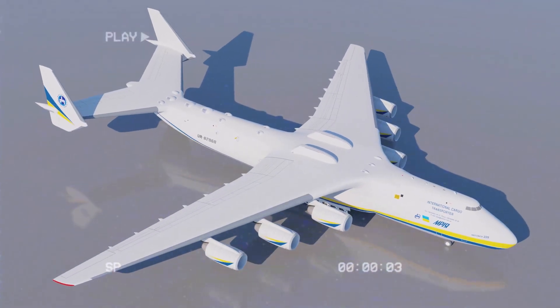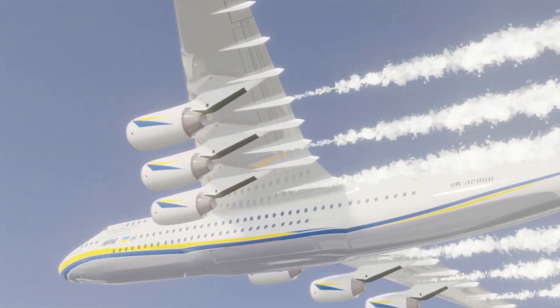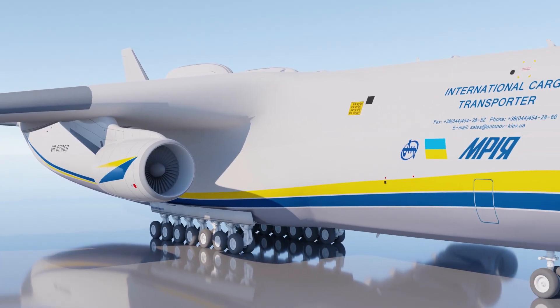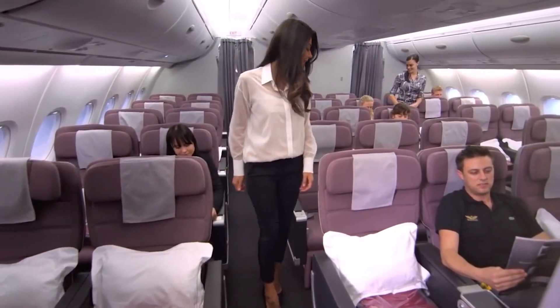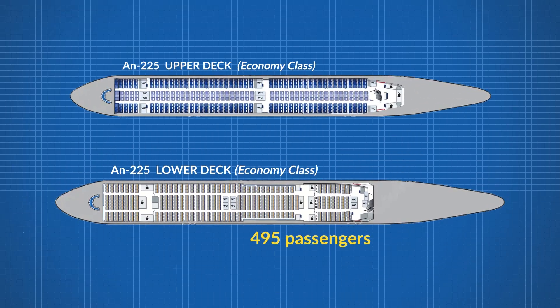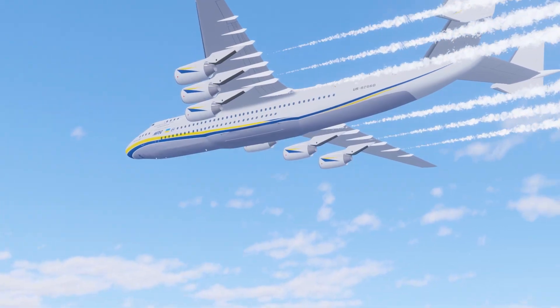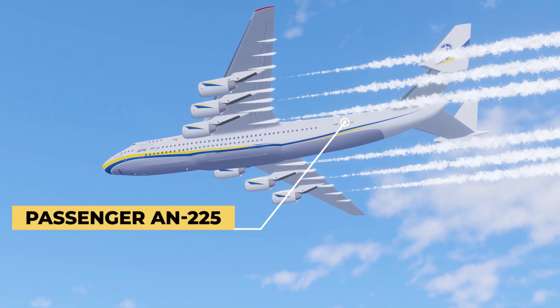What would the Antonov AN-225 be like if it was a passenger plane? As in, we take the existing aircraft, slap in some seats and start flying revenue flights. How many passengers could it fly and would it be a good experience? Let's get our hands dirty and get to work!